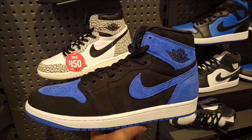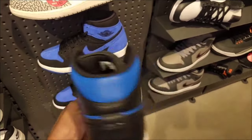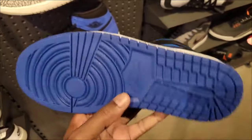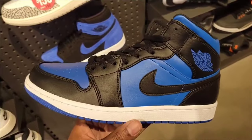Do you guys like either one of these more than the other? These mids go right in line with those Royal Toe Reimagines — not too bad. Just wish they had better leather quality on these. $125 on the retail.